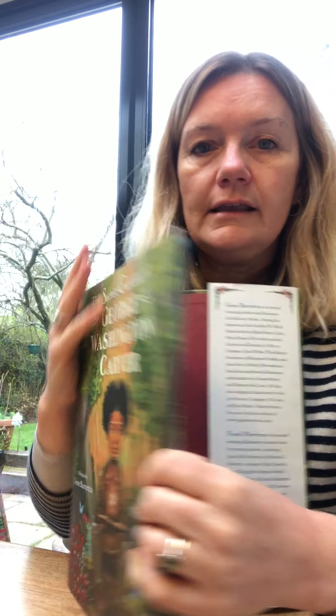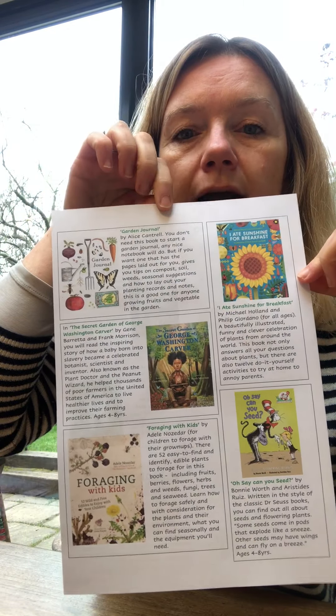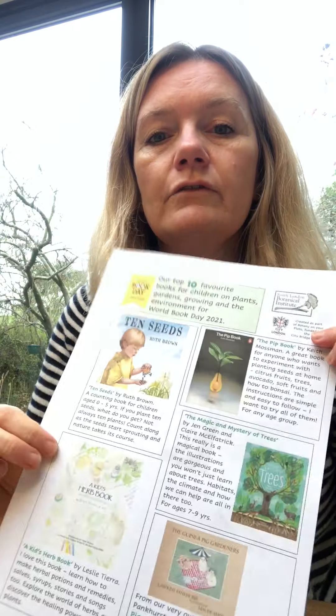OK, that's the tenth book. I've put them all on a sheet — five on the front, five on the back — just in case you can't remember everything. You can find that on our website under school visits and events. I hope you have a really great World Book Day and that you'll try out some of these great books we've recommended at the South London Botanical Institute. Bye!